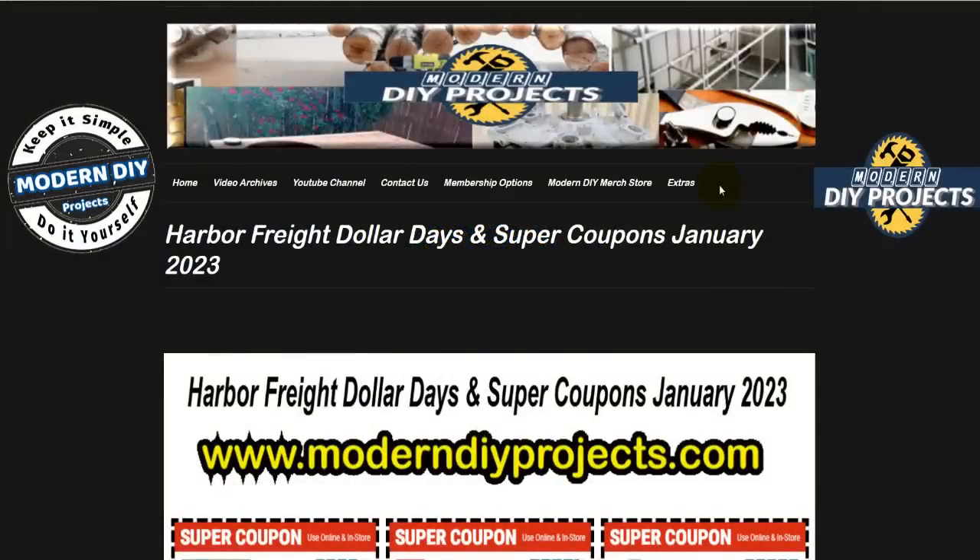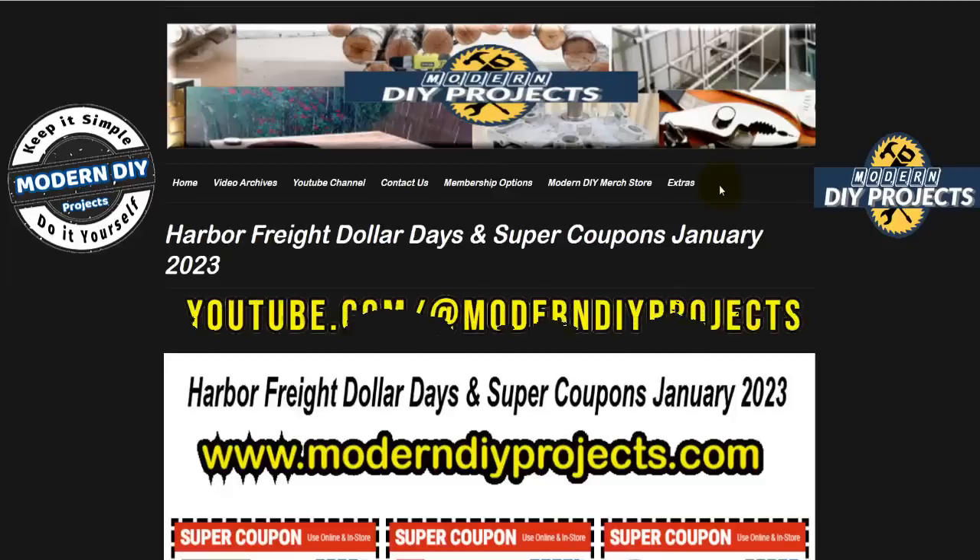Hello everyone and welcome back. We're looking at Harbor Freight dollar days and super coupons for January 2023.